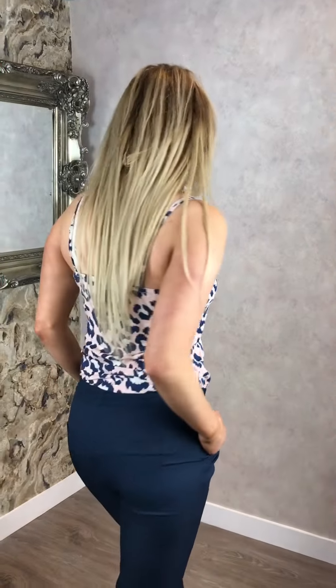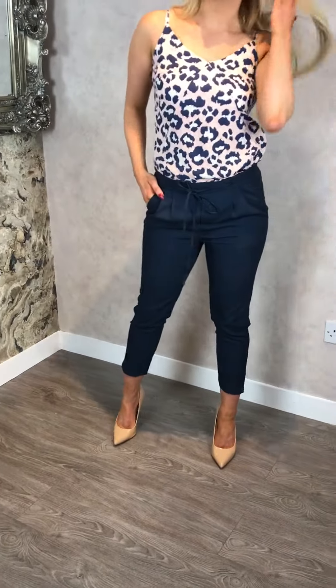This is the perfect spring/summer look. I've complemented this outfit with these gorgeous nude heels just to give it the perfect finish.